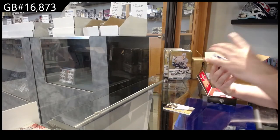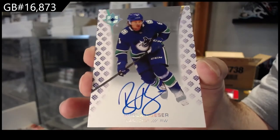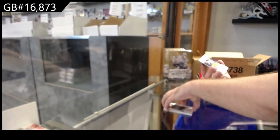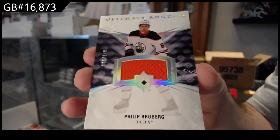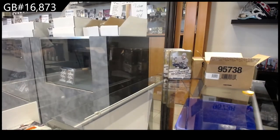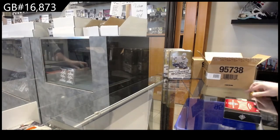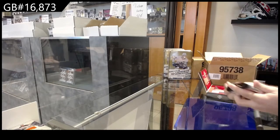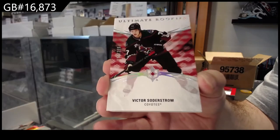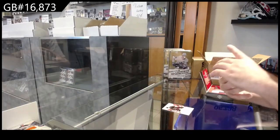For the Vancouver Canucks, Brock Boeser — base auto. Not sure what grouping that one would be, but Brock Boeser. And we've got an ultimate rookie jersey, 649, Broberg for the Oilers.